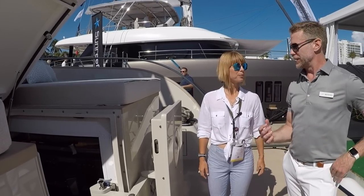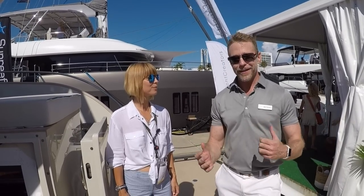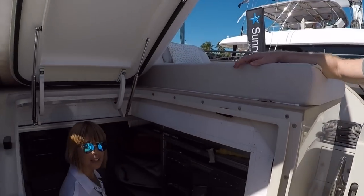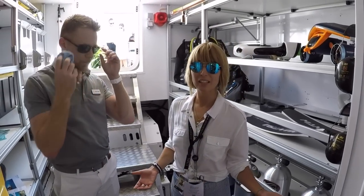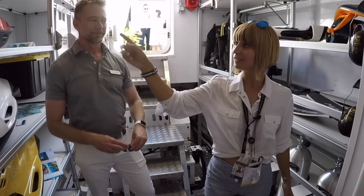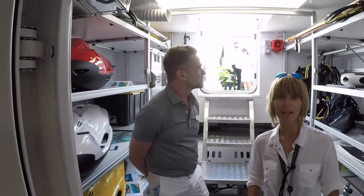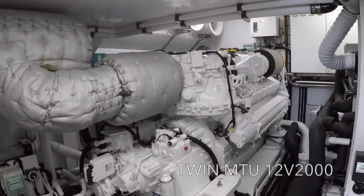This boat was designed for a large yachting family — multi-generational. The kids obviously want to play in the water, so here we have plenty of storage for everything you can imagine. This is basically the toy area of the boat. And the fun part that all the boys like is the MTU engines — massive diesel engines, 1,900 horsepower each.